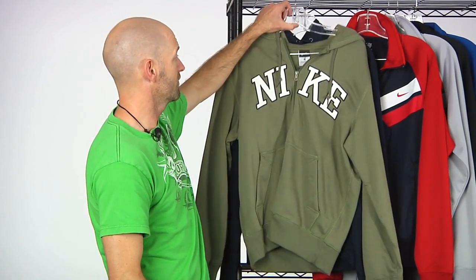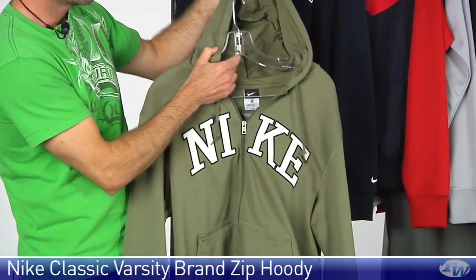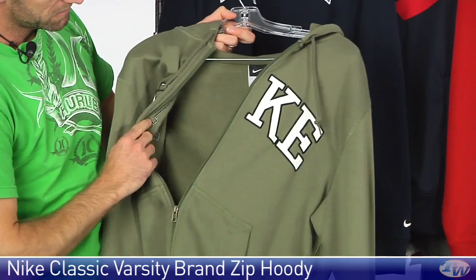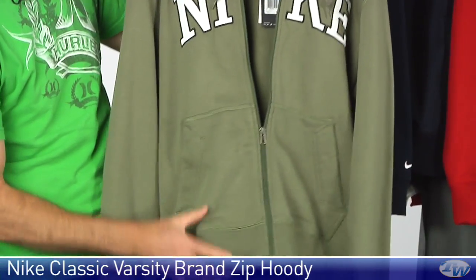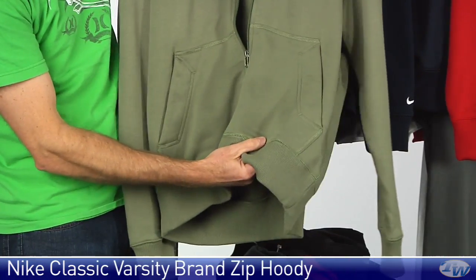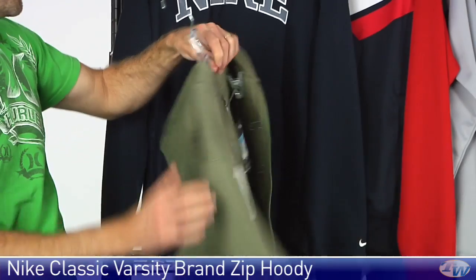Let's look at some of the Varsity brand hoodies now. First we're going to look at the full zip hoodie right here. Full zip entry, really nice soft fleece lining on this hoodie. Draw cords, nice Nike branding across the center chest. Coming down the garment, a couple of really nice open pockets, one on each side of the zip. Ribbing at the hem and the cuff, and then just a nice clean look on the back.